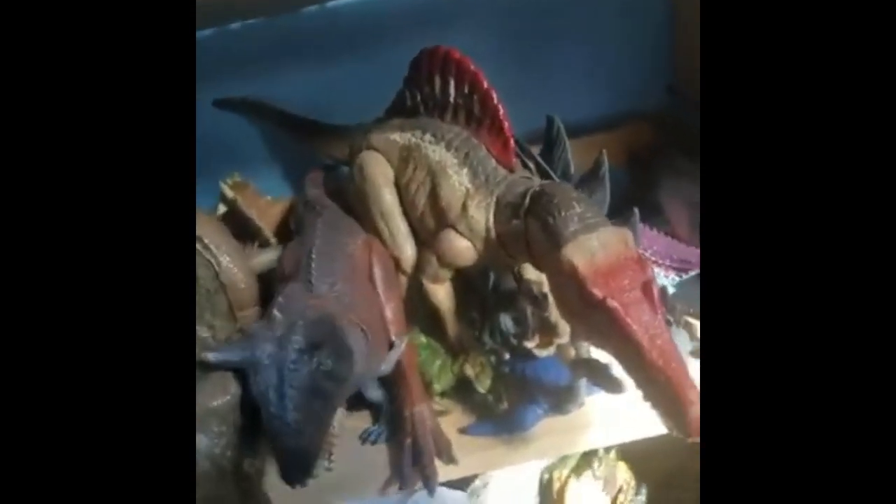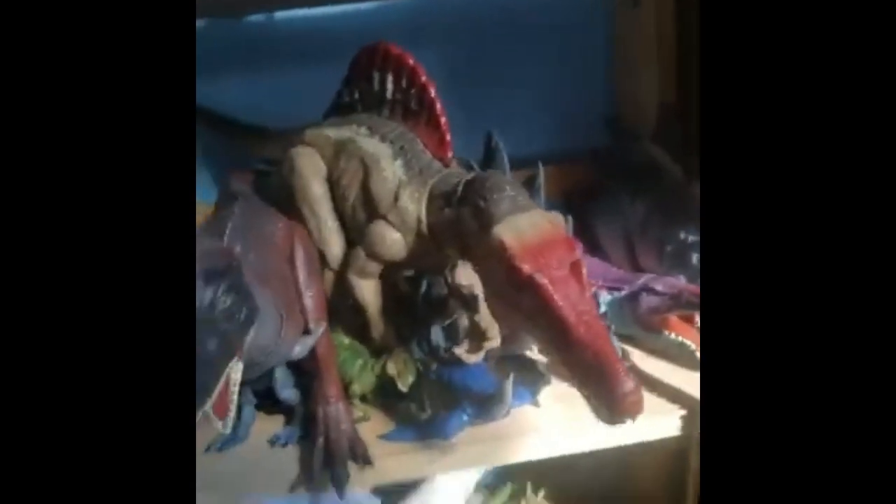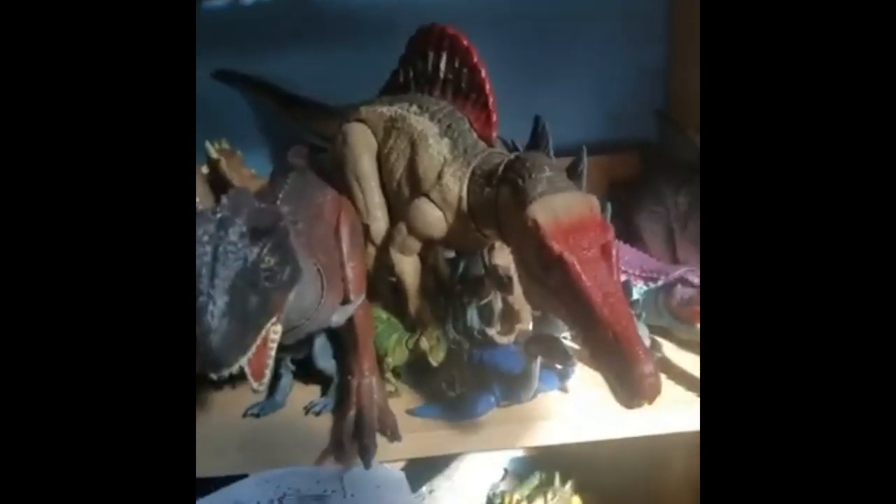Moving on. This shelf hasn't really changed. I think it's a little different because not too long ago I pulled every single dinosaur off the shelf, since I was playing some big game with a cousin. So I don't think it's exactly the same, but I tried my best to put it back.